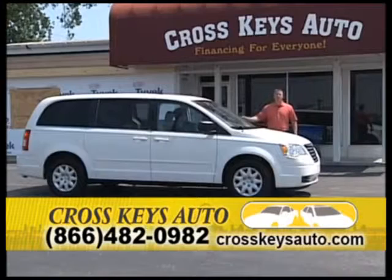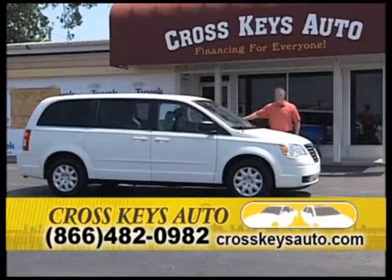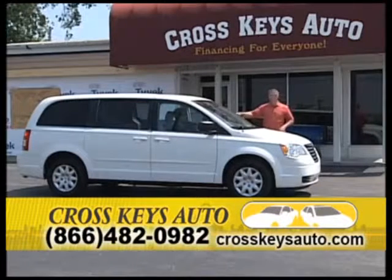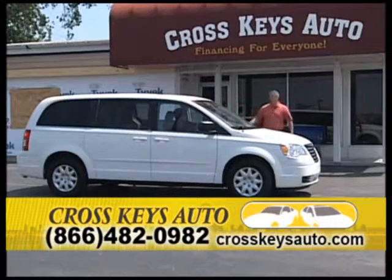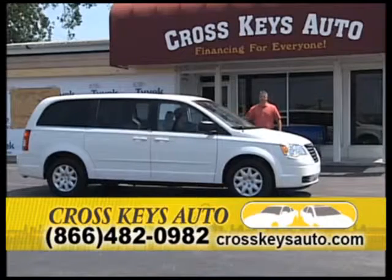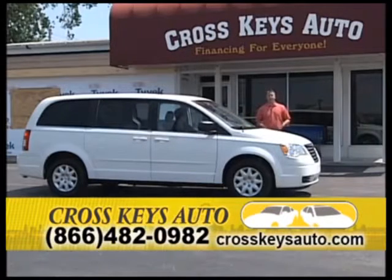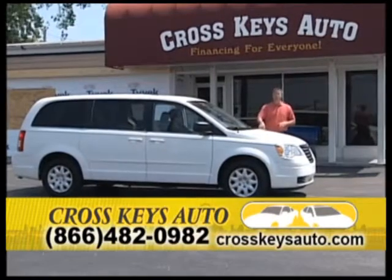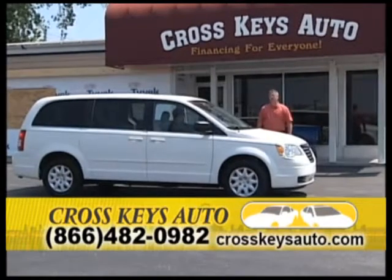Go to my website at CrossKeysAuto.com or just call the number. On these new bodies, what they offer is a bigger body, dual doors, windows that come down, third row, plenty of storage in the back. They're front-wheel drive and great on gas. Gas costs are coming down on these vans right now — great selection of vans.